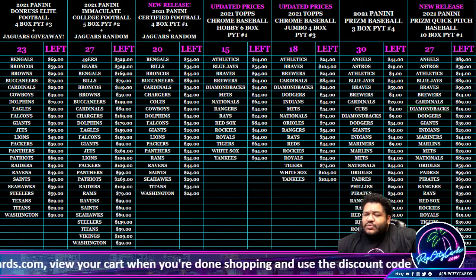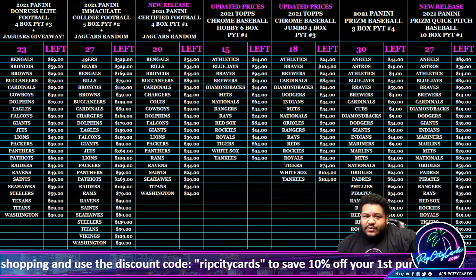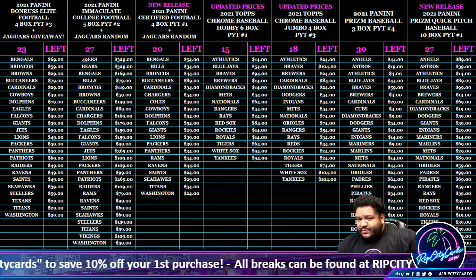Yo, what up everybody, it's your boy Uncle Jesse, time for a little baseball action. 2021 Prism Baseball to be exact, 3-box PYT number 3.